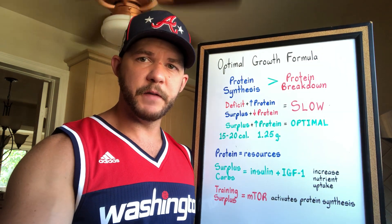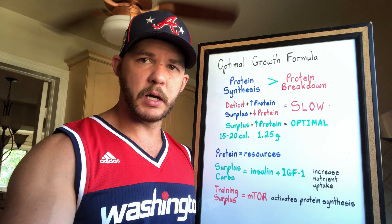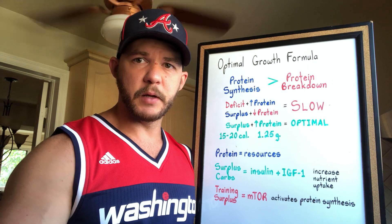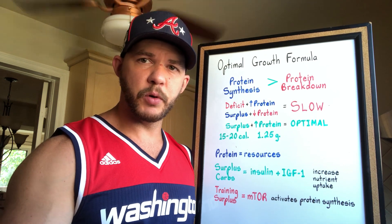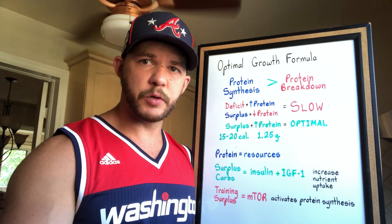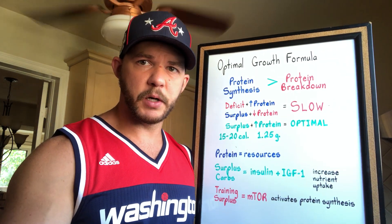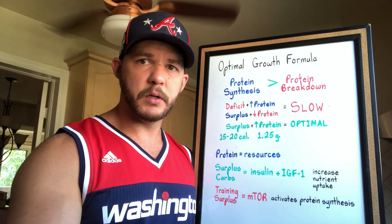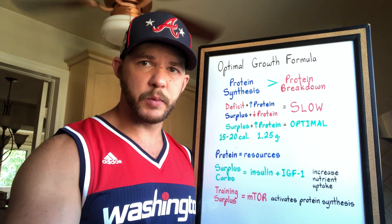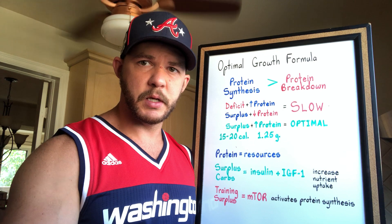To optimize growth you want both a caloric surplus and a high amount of protein — 15 to 20 calories per pound of body weight per day (the leaner you are, the higher you can go) and 1.25 grams of protein per pound of body weight per day. Think about protein as the resources necessary for construction. Being in a caloric surplus and getting enough carbs will increase insulin and IGF-1, which increases nutrient uptake by the muscles to use all that protein.